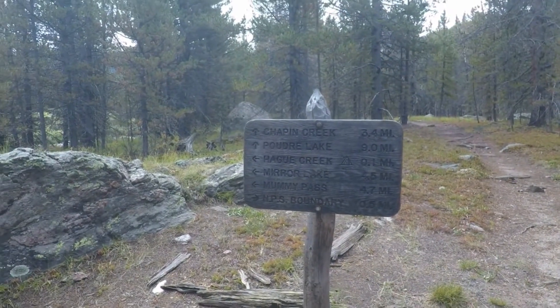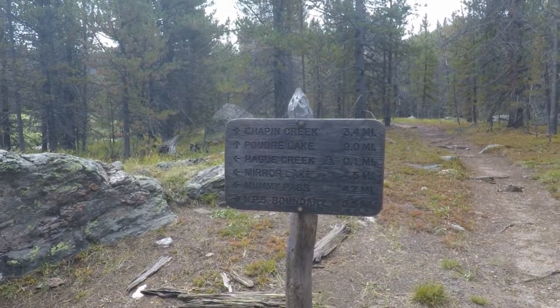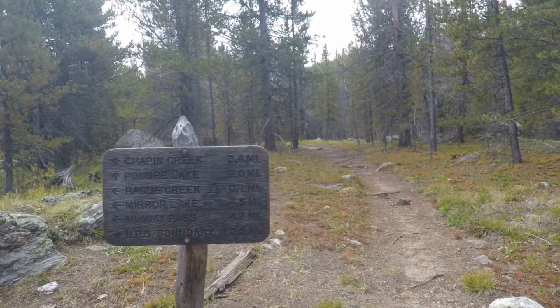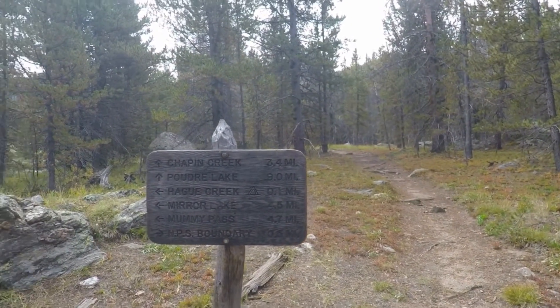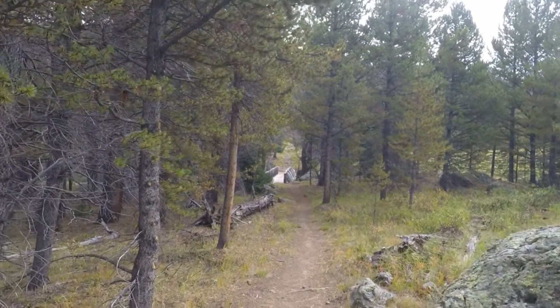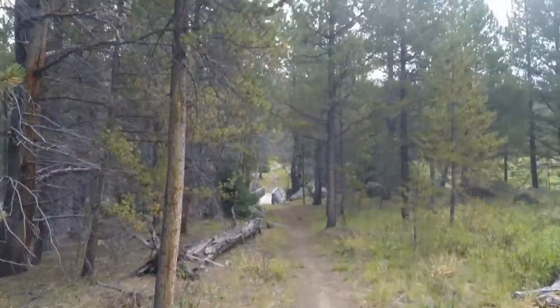Half a mile down you come to another intersection. If you go right, you go to Chapin Creek or Poudre Lake. If you want to keep going all the way, you can get to Milner Pass. We'll go to Mirror Lake and Mummy Pass, and there's another bridge to cross the Cache la Poudre River.